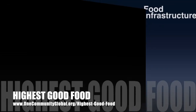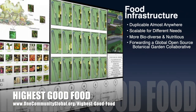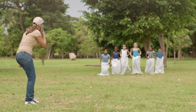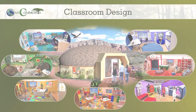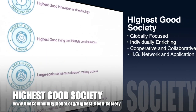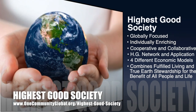One Community's Approach to Highest Good Food is duplicable almost anywhere, scalable for different needs, more biodiverse and nutritious, part of forwarding a global open-source botanical garden collaborative, and includes nine different free, shared, and duplicable growing environments. Highest Good Education is complete and pretty much ready to launch once on the property — it's designed for all age groups, adaptable to any schooling environment, inspiring and fun, and includes national standards, all subjects, lesson plans, teaching strategies, learning strategies, classroom design, and more. The One Community Approach to Highest Good Society is globally focused, individually enriching, cooperative and collaborative, includes a Highest Good Network and Application, four different economic models, and combines fulfilled living and true Earth stewardship for the benefit of all people and all life on this planet.